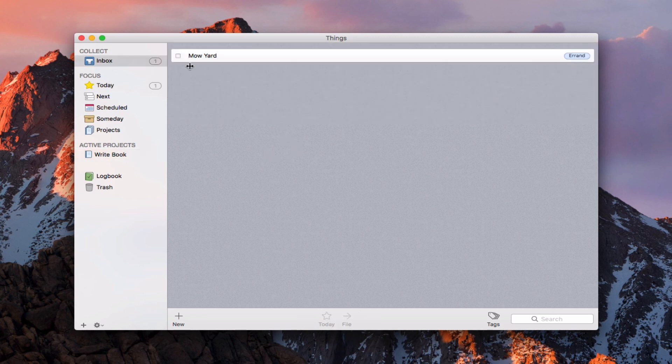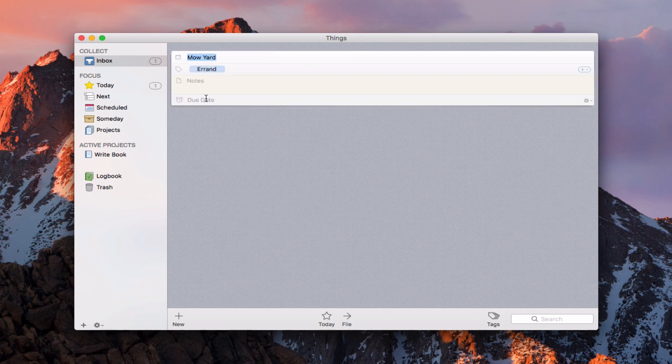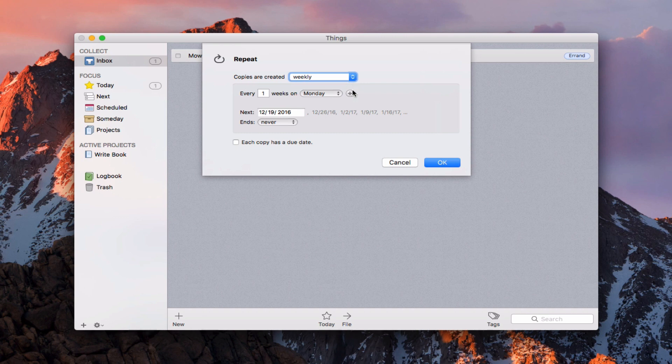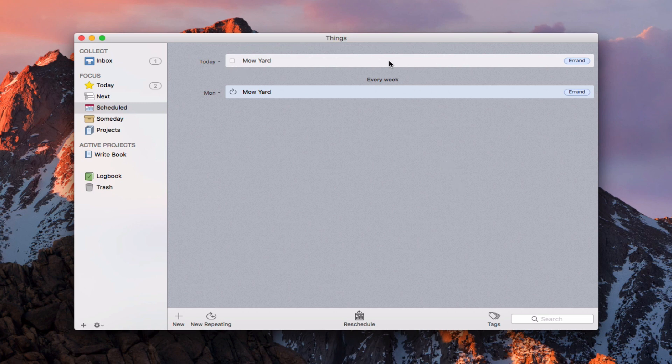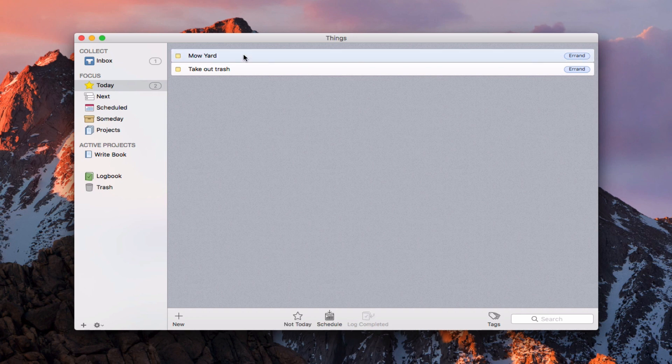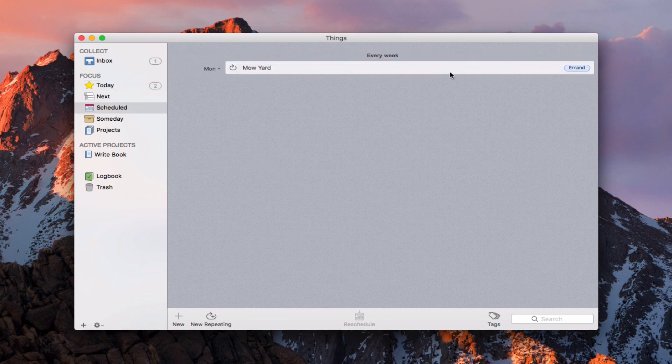Let me show you how to do a scheduled task. I'll double-click on Mow the Yard. In the corner I can make this a repeating event — I'll say Make Repeating. It gives me a dropdown showing copies are created weekly, starting the first Monday. I click OK, and now it shows I've got today's instance of Mow the Yard plus a weekly repeat. It drops me to Scheduled because this becomes a scheduled event. I can move it to later if I don't want to do it today, or star it to put it into my regular today list.